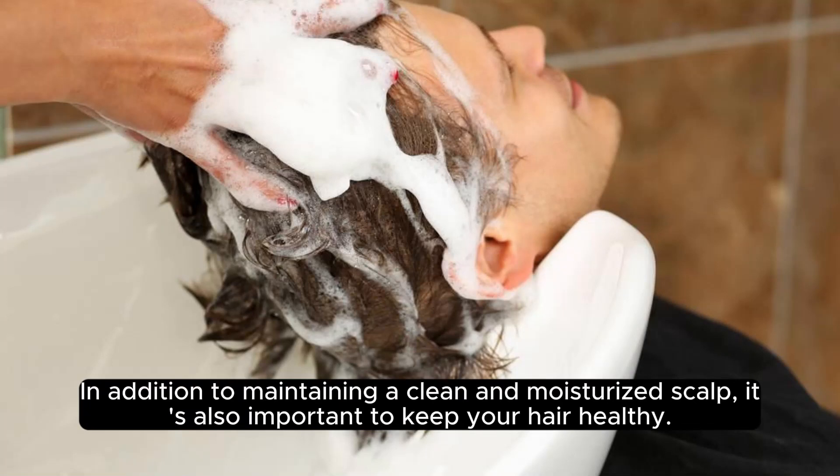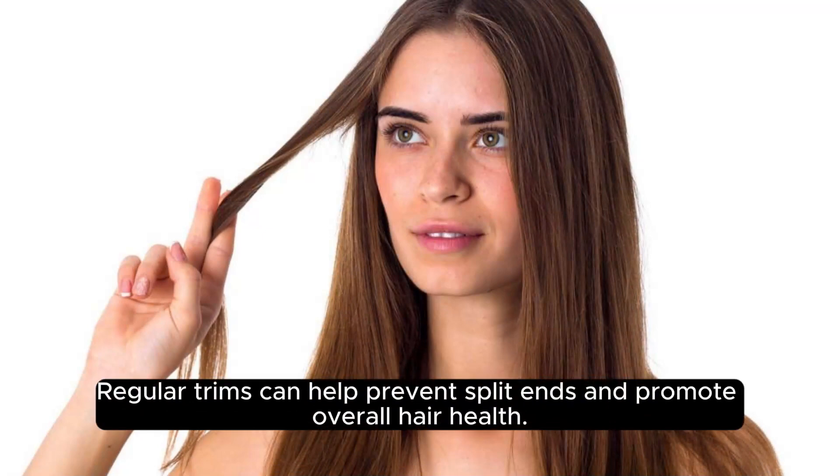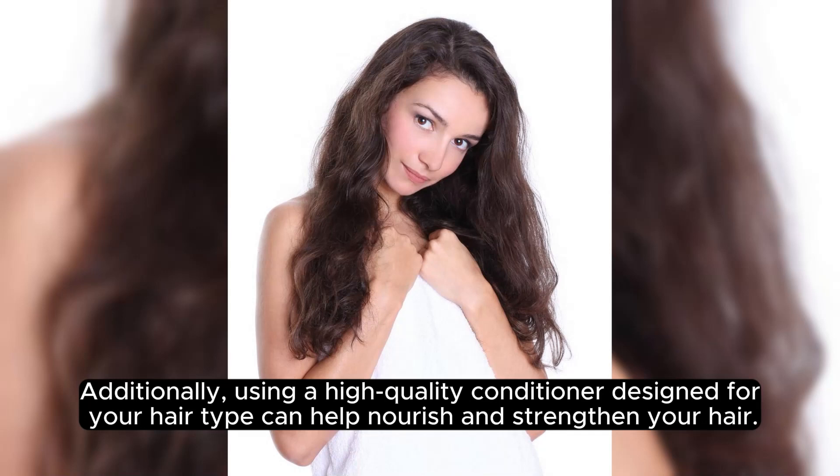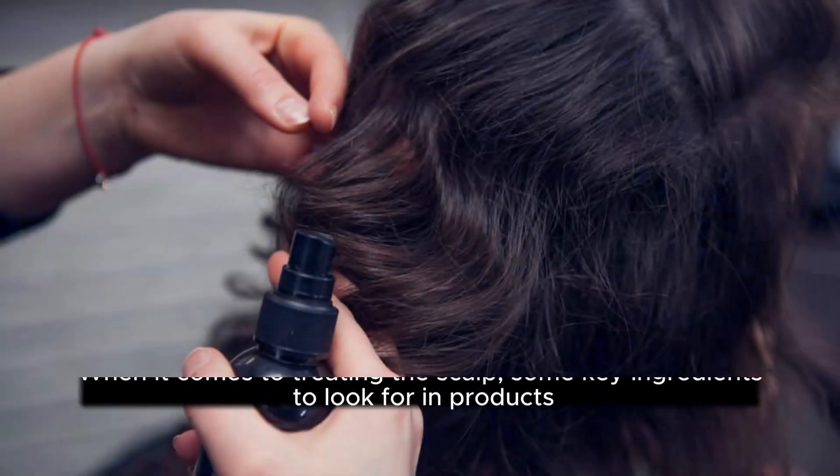In addition to maintaining a clean and moisturised scalp, it's also important to keep your hair healthy. Regular trims can help prevent split ends and promote overall hair health. Additionally, using a high-quality conditioner designed for your hair type can help nourish and strengthen your hair.